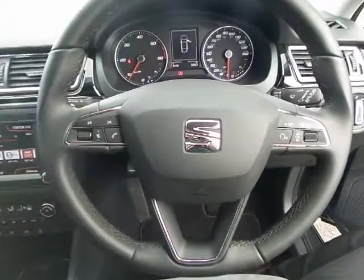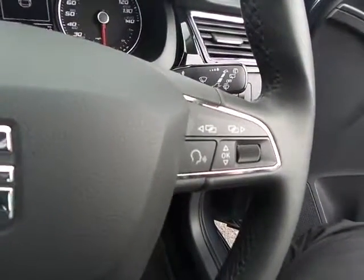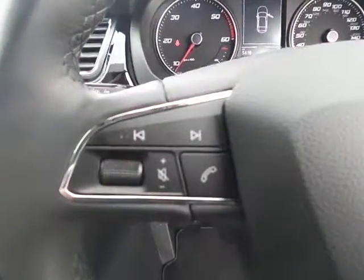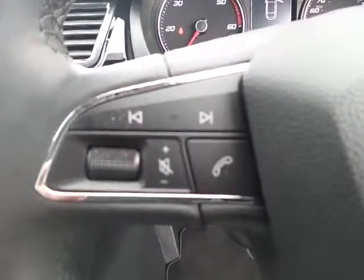Very smart car both inside and out. Steering wheel controls include voice activation and menu settings on the dash-facing display. On the other side, there's also Bluetooth connection, radio functions, along with an overview display.